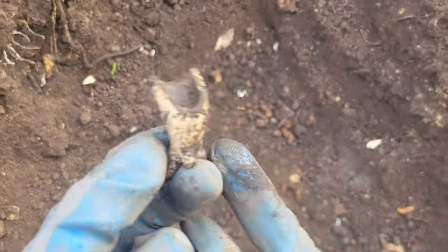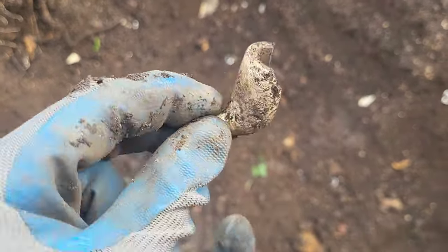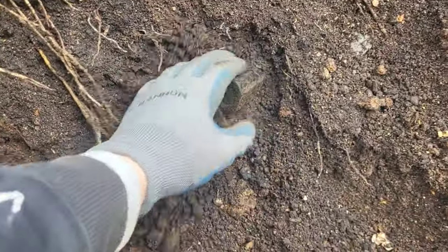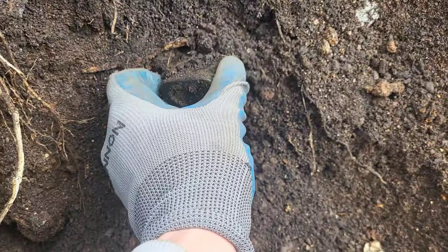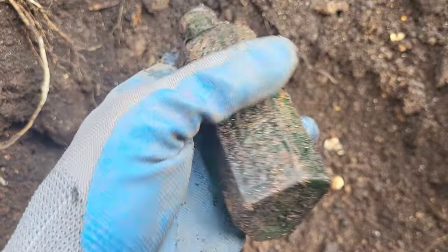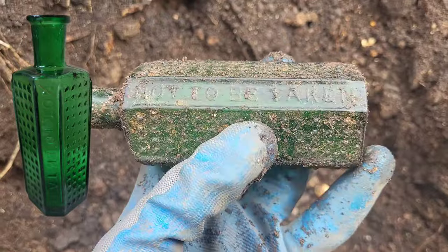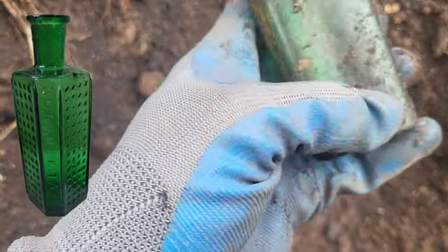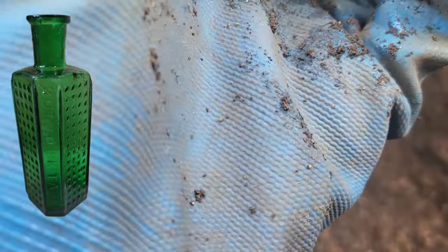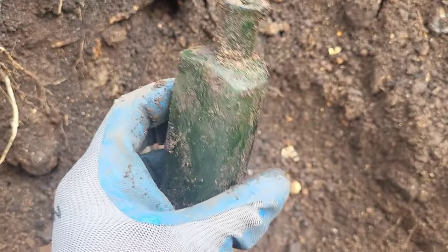Just had this little pipe bowl pop out - sadly only half of one, but still found something. Just spotted this one, wondering if it's complete or broken. It's a cool shape though - and it's complete! Lovely green poison bottle, look at that. 'Not to be taken' right across it. What a gorgeous bottle that is. Three ounces of some sort of poison.